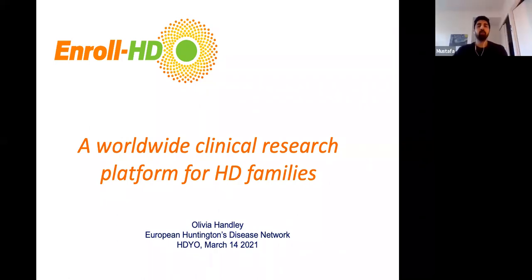I think we are good to get going. People will just come in when they come in. So hi, everyone. I'd like to introduce Olivia Handler, who is part of the EHTN, or the European Huntington's disease Network. She's basically who you go to if you want EnrollHD data or information about EnrollHD. So Olivia, why don't you take it away and explain what EnrollHD is all about?